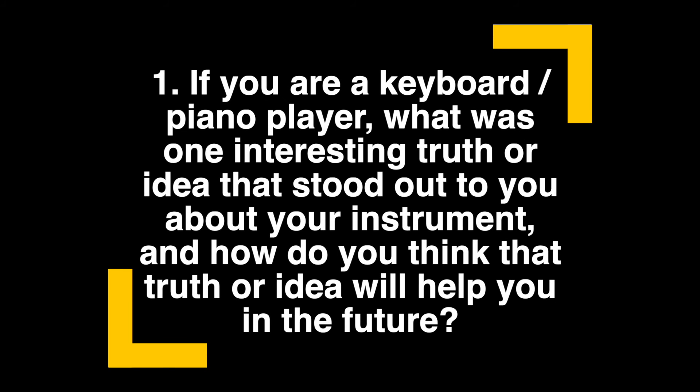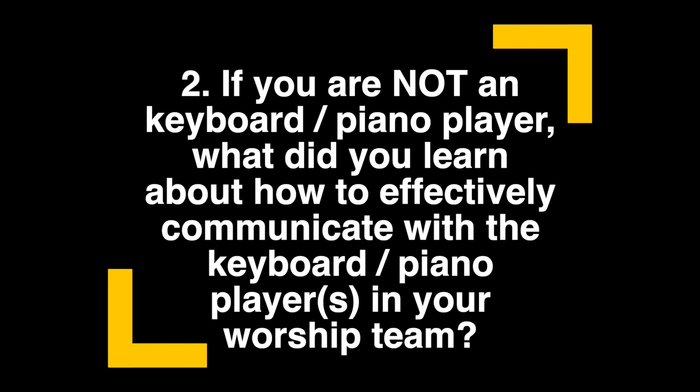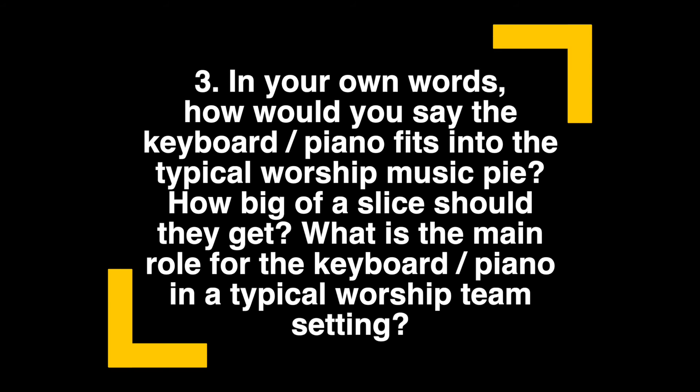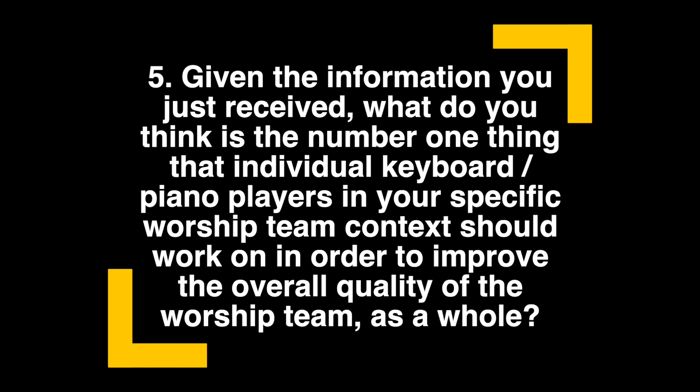If you are a keyboard/piano player, what was one interesting truth or idea that stood out to you about your instrument, and how do you think that truth or idea will help you in the future? If you are not a keyboard/piano player, what did you learn about how to effectively communicate with the keyboard/piano players in your worship team? In your own words, how does the keyboard/piano fit into the typical worship music pie, and how big of a slice should they get? What is the main role for the keyboard/piano in a typical worship team setting? How does the keyboard/piano fit into your own worship team context — do you give them too big of a slice, too small of a slice, or just right? Given the information you just received, what is the number one thing that individual keyboard/piano players in your specific worship team context should work on to improve the overall quality of the worship team as a whole?